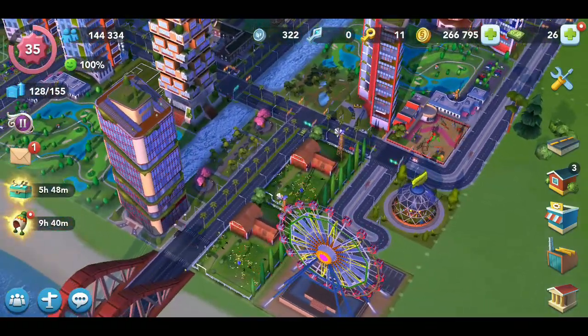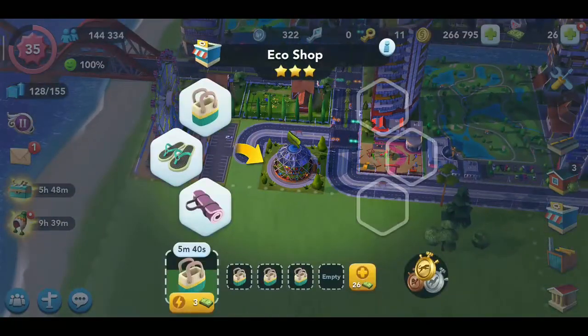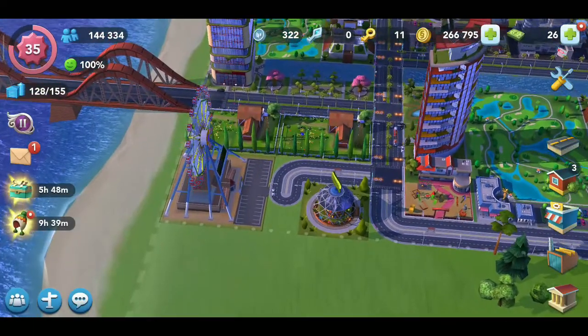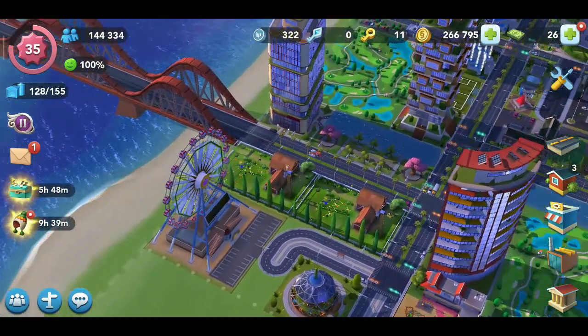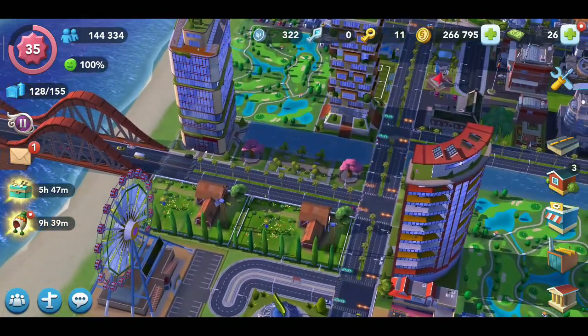Agronomy is the study of animal breeding. There's also an eco shop where you can buy various items like sandals, reusable bags, and what looks to be a beach mat. And also a large Ferris wheel. Decoration includes Sakura trees creating little Sakura parks.